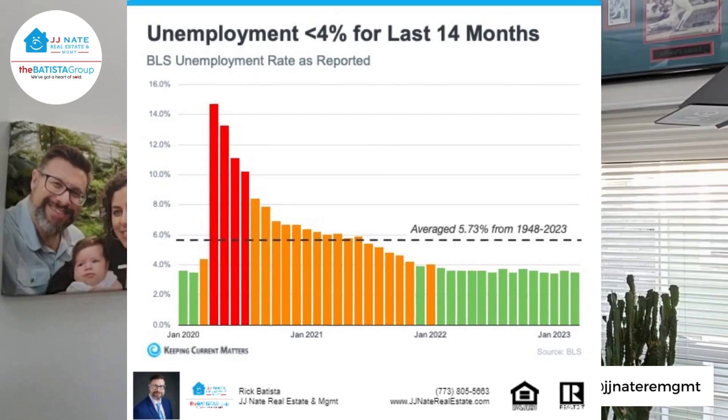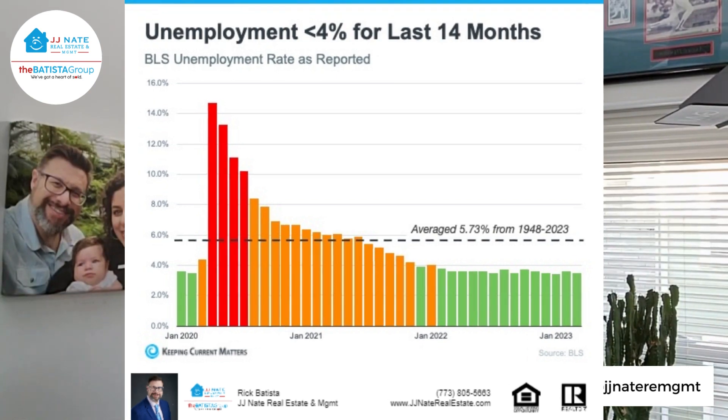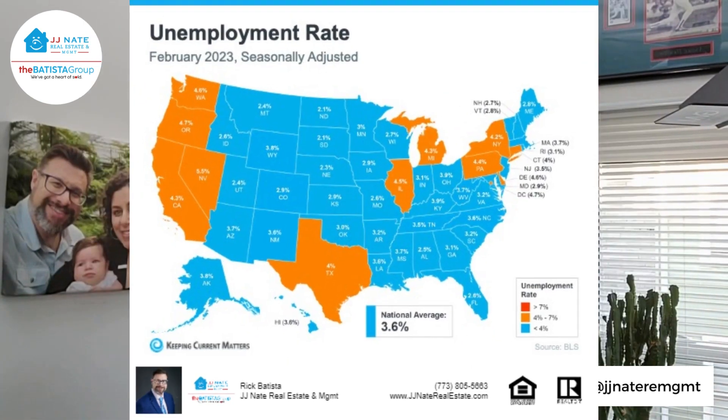We've been under 4% for the last 14 months — not too shabby. That's the story for most of the country, but not every state. In Illinois, we're a bit higher — about a full percentage point higher at 4.5% — but still under 5%.